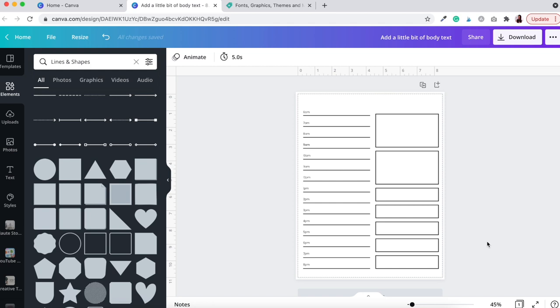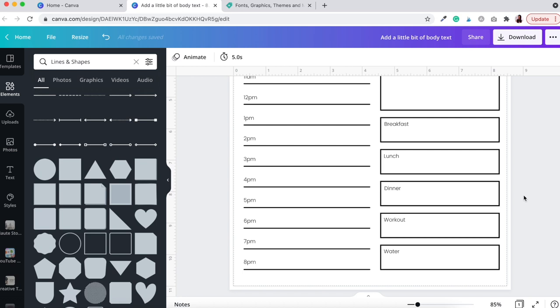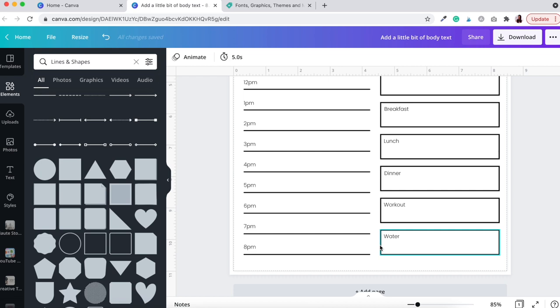Now label each box: copy one of the schedule text boxes, paste it over the first box, and relabel it 'Priorities.' Copy and paste again and label the next one 'Checklist.' Continue labeling the remaining boxes: Breakfast, Lunch, Dinner, Workout, and Water.